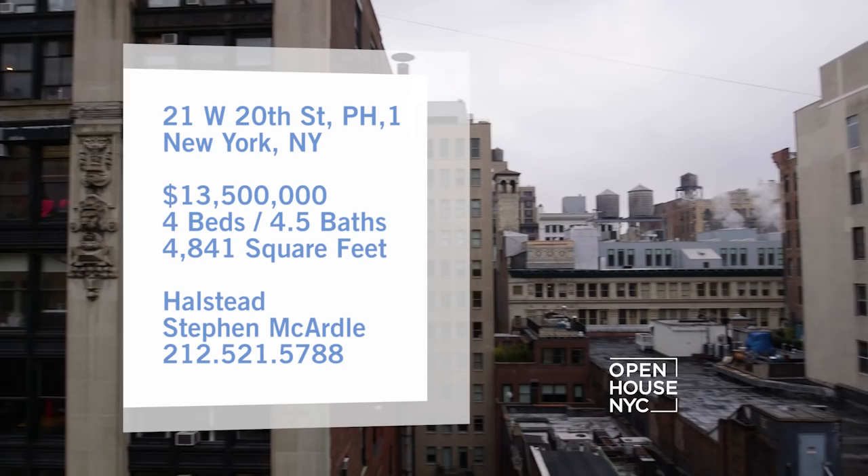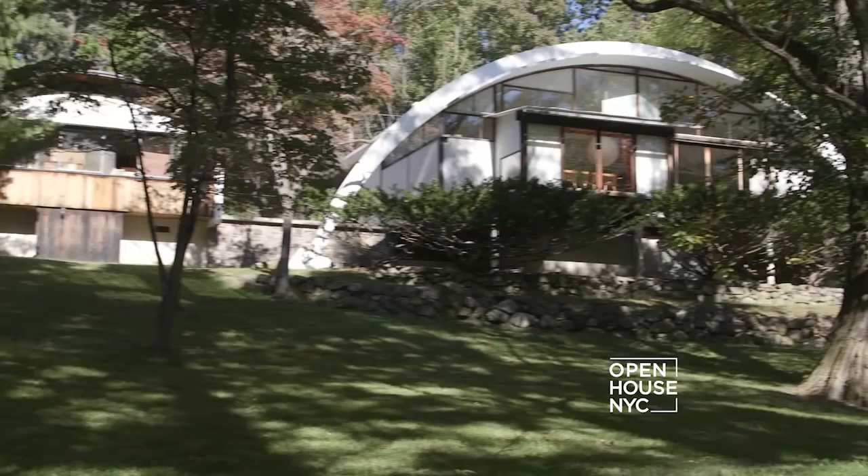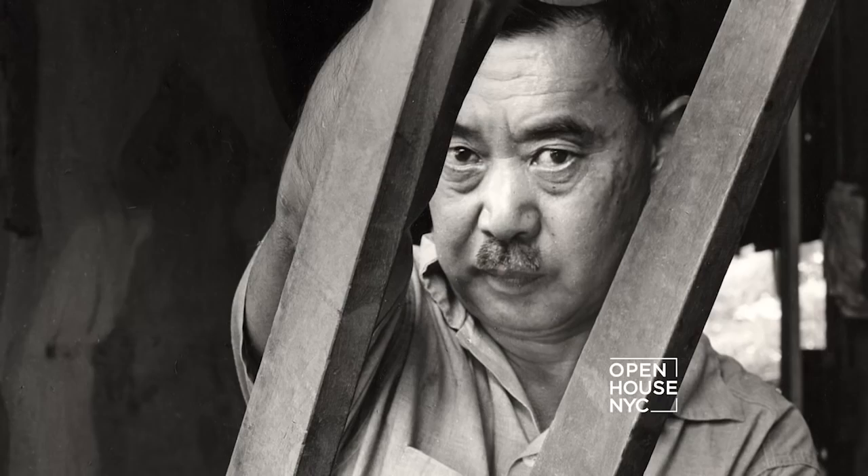We are starting things off in the bucolic town of New Hope, Pennsylvania for a rare look at the live-work property of the late great George Nakashima, one of the most influential designers of the 20th century.